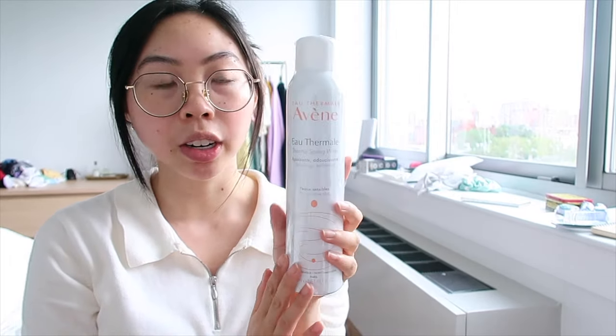The Indie Lee squalane oil is a tiny little travel size bottle but the packaging feels very nice. It's definitely a pricier squalane oil but it'll be nice to try something different. Lastly I picked up another Avène Thermal Spring Water — this is a huge bottle, bigger than the other one I have. It has a super fine mist and just feels so nice. I've been liking layering this and then adding something with hyaluronic acid on top. I haven't been doing it as much here because it's been very humid and hot, but I always love having it so I picked up a backup.